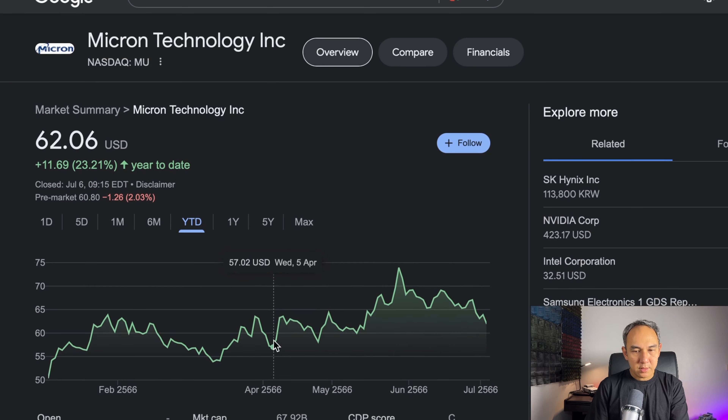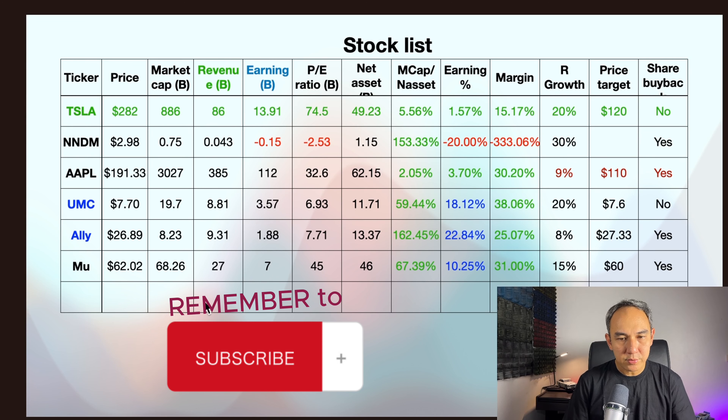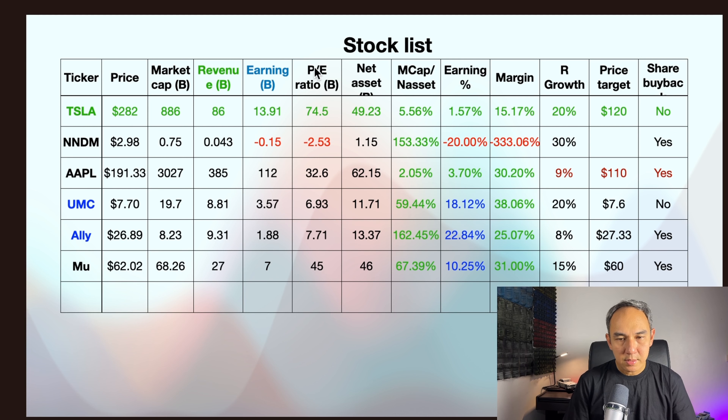Next, let's look at Apple. Apple is currently at $191, and this year it has gone up 52% from $125 to $191. So is it still time to buy Apple since it has gone up 52.90%? Apple's market cap is $3 trillion, revenue is $385 billion, earnings are $112 billion, PE is 32.5 — which is a bit high, more than 15 — and net asset is $62 billion. Market cap to net asset ratio is 2.05%.